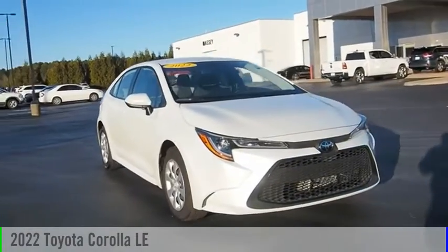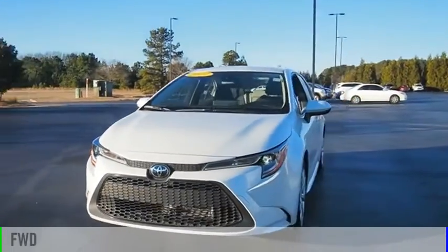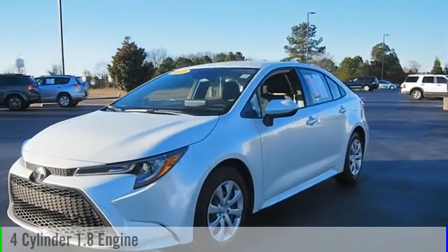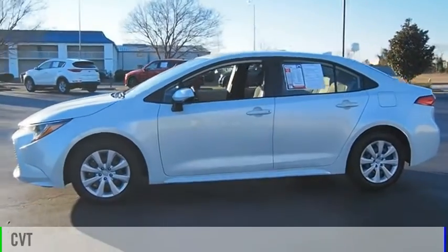Come test drive the 2022 Corolla. This vehicle is powered by a front-wheel drive, four-cylinder, 1.8-liter engine, and comes with a continuously variable transmission.